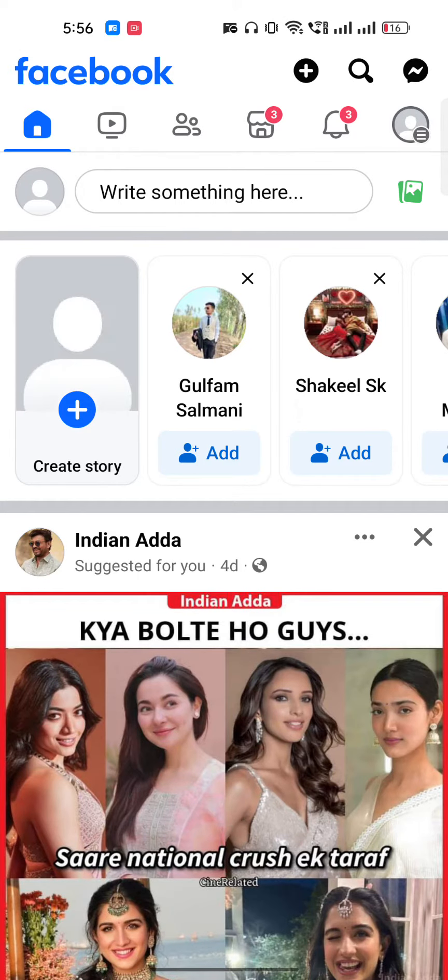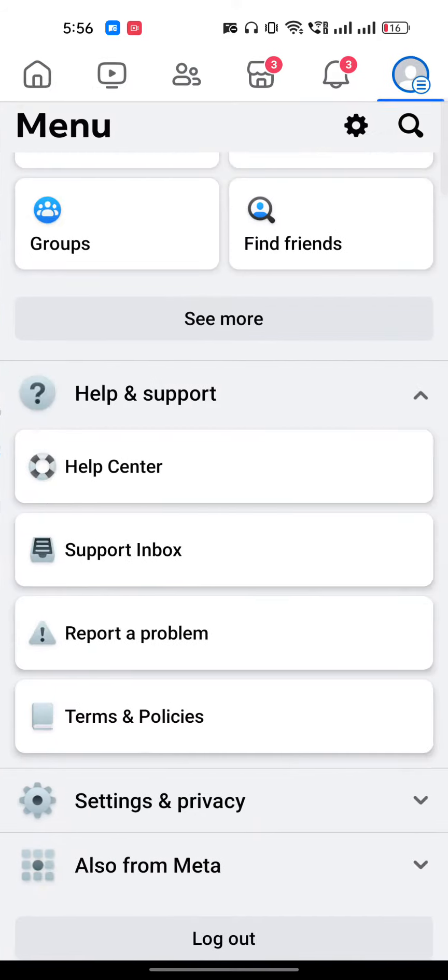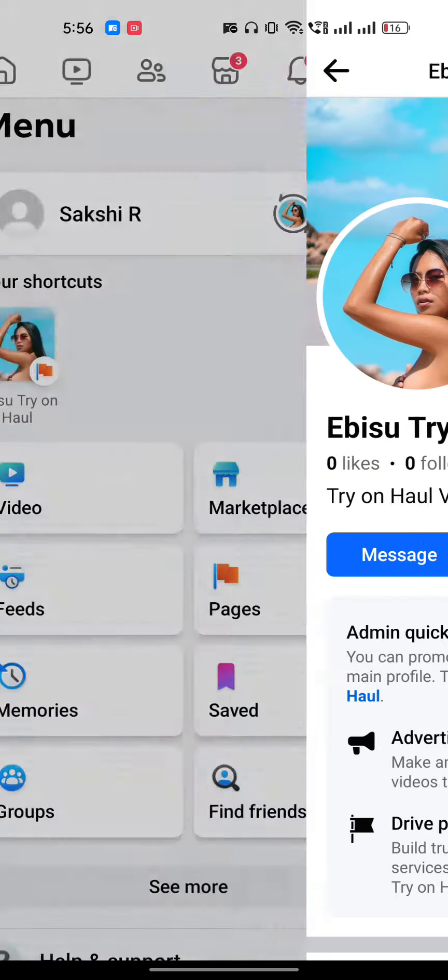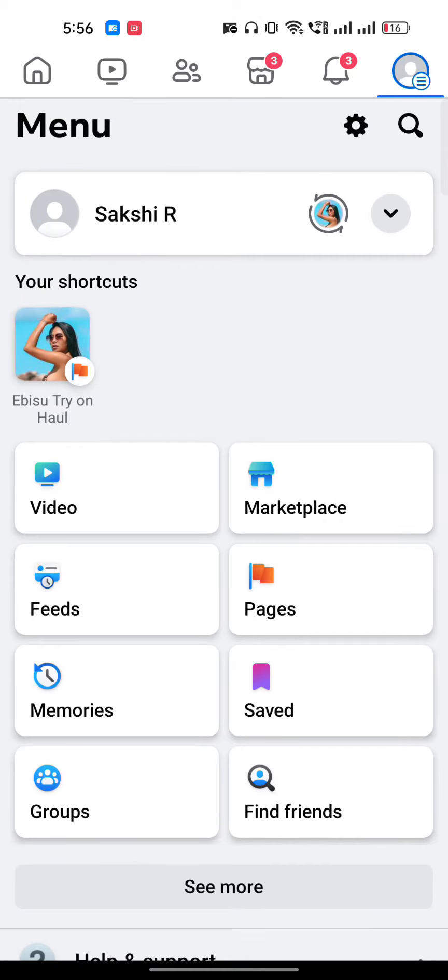Hi everyone, in this video I'm going to show you how to verify a Facebook page. It's very easy to do. Make sure whatever page you want to verify, you are on that page. I will change my page to this one and go back.